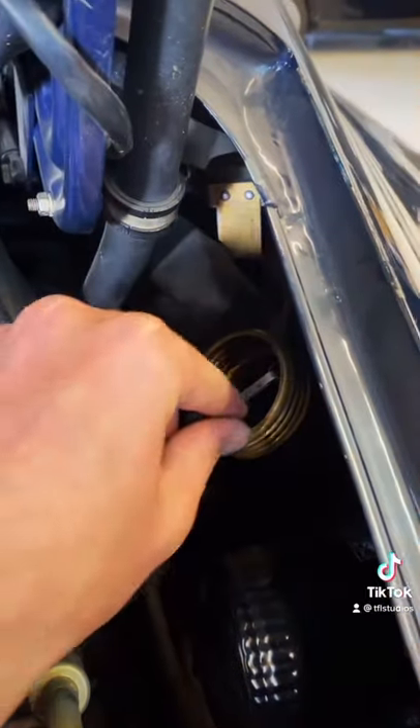The dipstick is located here underneath the oil cap, completely hidden. You actually have to pull it out, and that's how you check the oil.